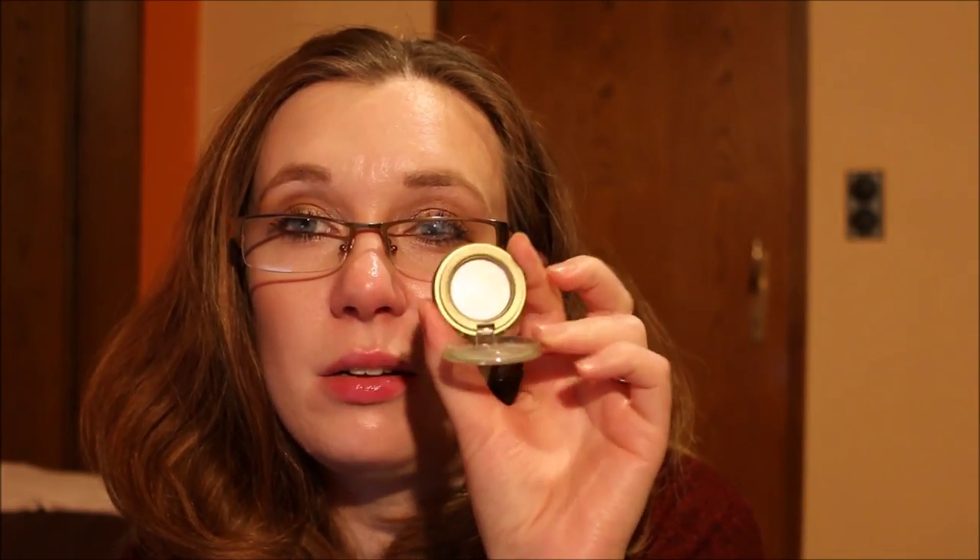For concealers I brought the Catrice Liquid Camouflage in shade 010 Porcelain and the Camouflage Cream in shade 010 Ivory — I used both. For powder I brought the MAC Blot Powder Pressed in shade Light, which I used a lot. For bronzer I used what was left of my Benefit Hula Bronzer, depotted into a small container — it is all gone; I used it every single day.